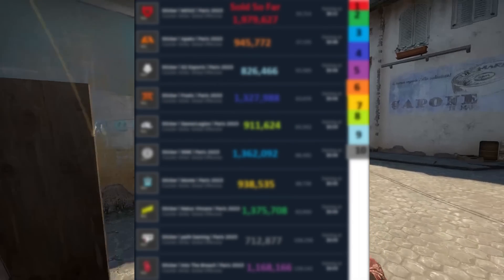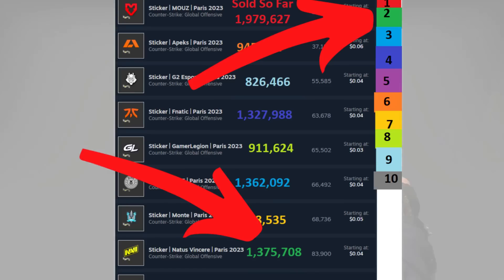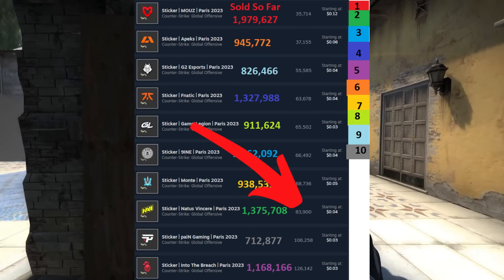From there, we can break them down into how many have been sold so far, and we've got our rankings 1 through 10. As we can see, even though Navi comes in at number 2, it's got the 8th fewest listed on the market.